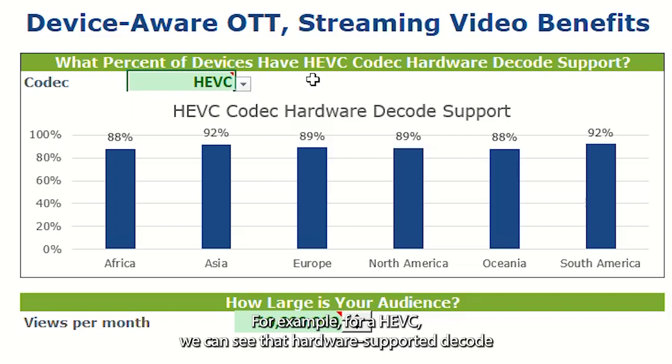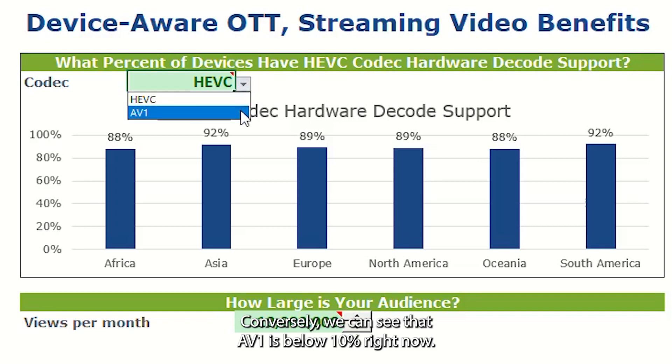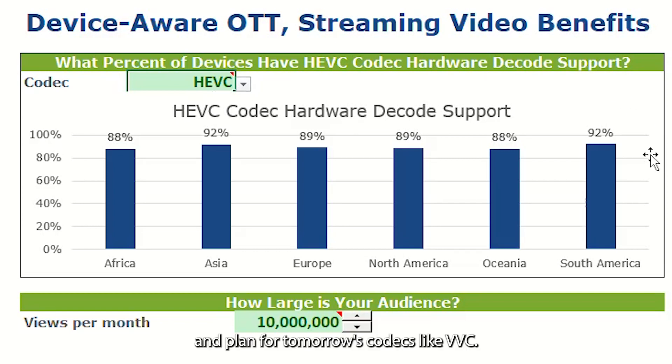For example, for HEVC, we can see that hardware-supported decode is at over 80% for devices coming to the platform. Conversely, AV1 is below 10% right now, though we expect to see this grow quickly. A device-aware dashboard like this helps implement today's codecs and plan for tomorrow's codecs, like VVC.